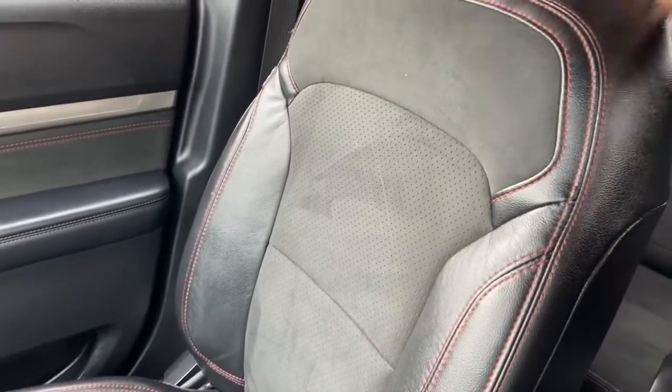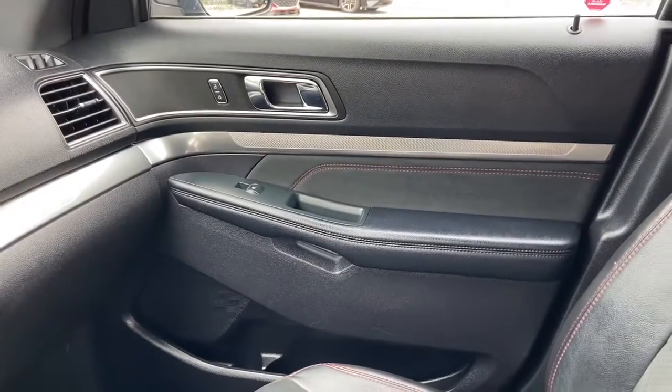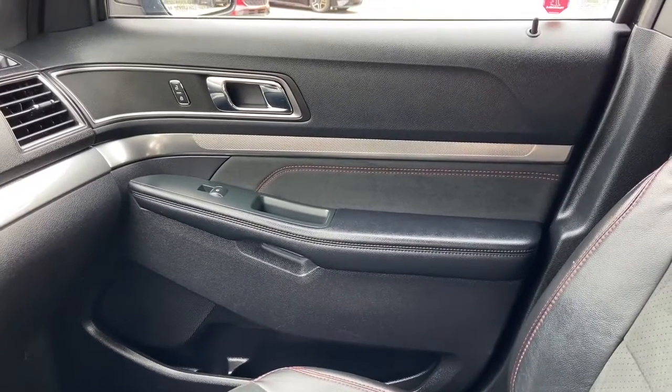As for the rest of this vehicle, you do have black leather and suede interior. You have a 60-40 split in the middle row with a 50-50 split in the back. Once again, if you have any further questions about this Explorer please get in touch at waterlooford.com. My name is Lindsay and thank you for watching.